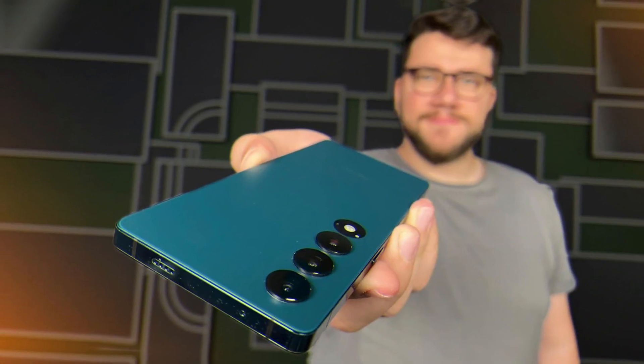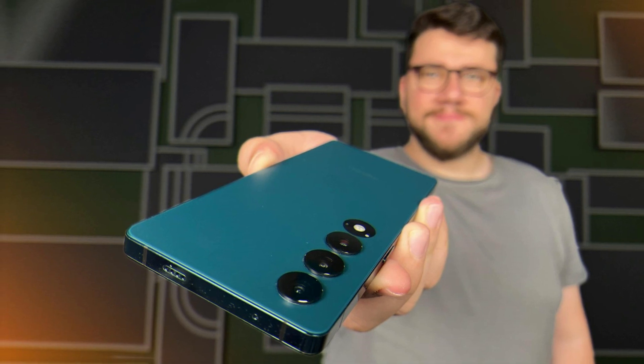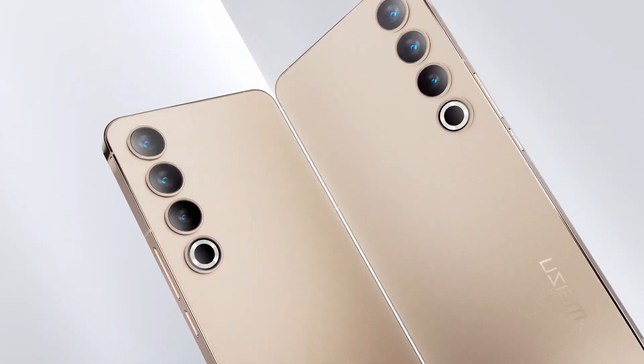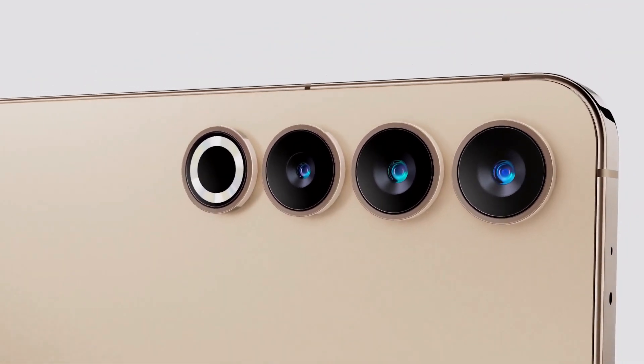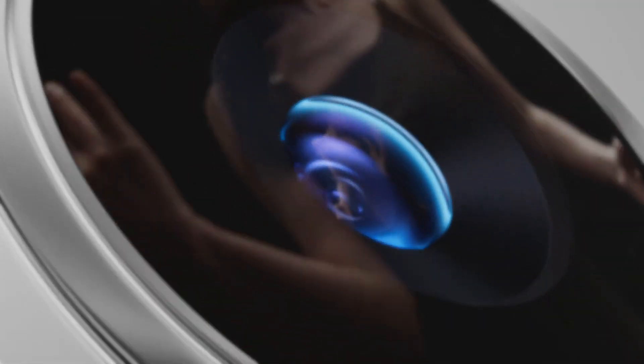From the moment you pick up the Meizu, the ergonomic feel envelops you, creating a tangible connection between the device and the user. This pragmatic approach to design not only highlights the external beauty of the device, but also demonstrates Meizu's commitment to creating an exceptional user experience.